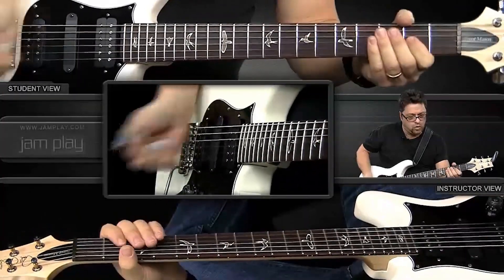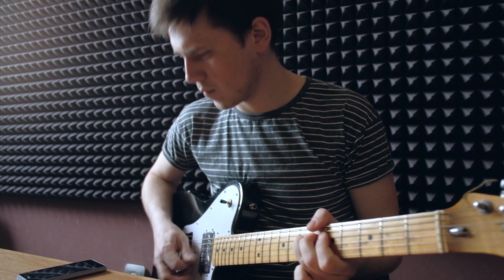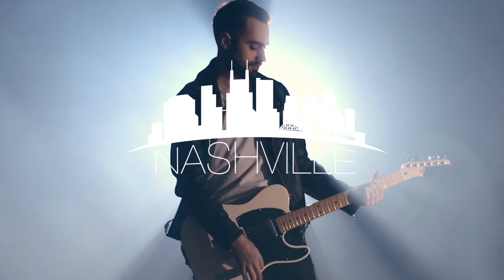You know that old funk. Funk, baby. Get these under your fingers, and one day you'll be the one they call on Music Row.